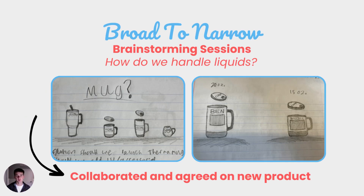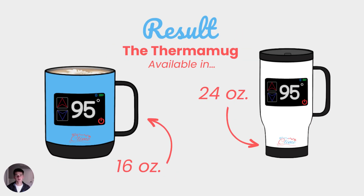We did a similar process with the Thermo Mug using multiple brainstorming sessions to figure out how do we handle liquids. We collaborated and agreed on a new product, the Thermo Mug, which is available in 16 ounces and 24 ounces, the latter of which can fit in the cup holders of your car.